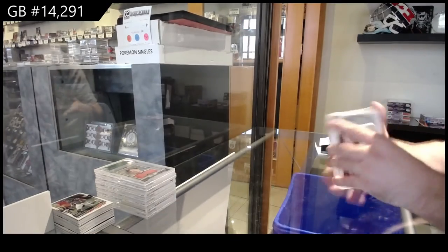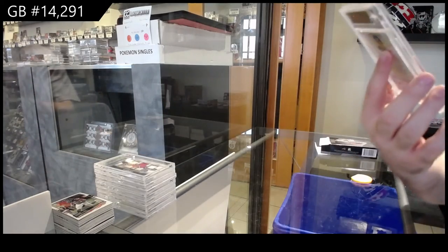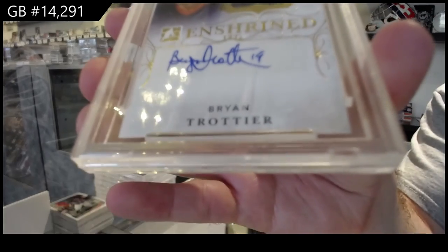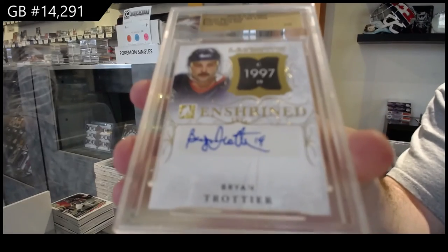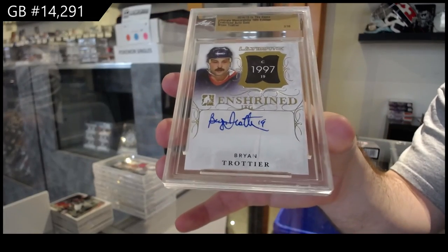And we've got number seven of 10, Brian Trottier. Seven of 10 autograph, Brian Trottier. There you go.